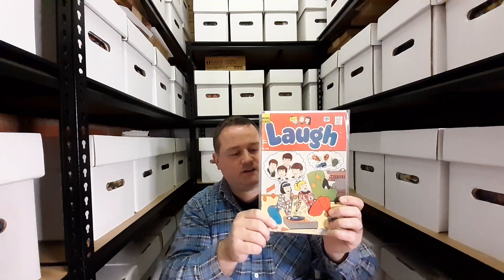We have Laugh issue 166 with the Beatles on the cover. For the 60s you cannot get bigger than the Beatles, and I'm very happy to own this issue. I got it for a good price after some negotiating. In Melbourne this comic is extremely rare — very hard to get in the raw.